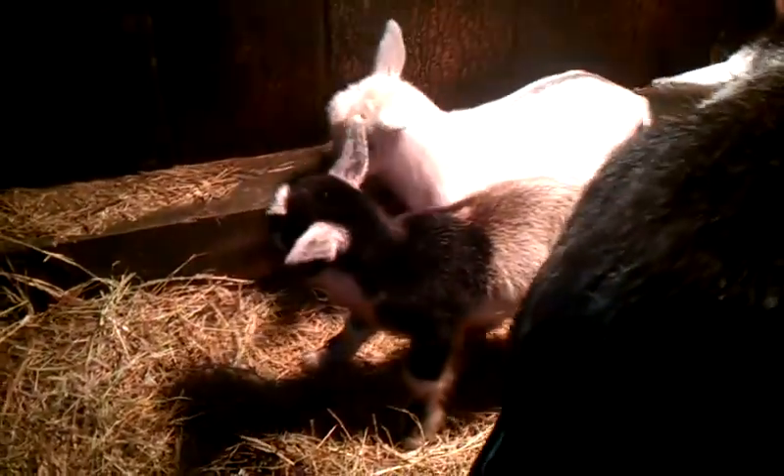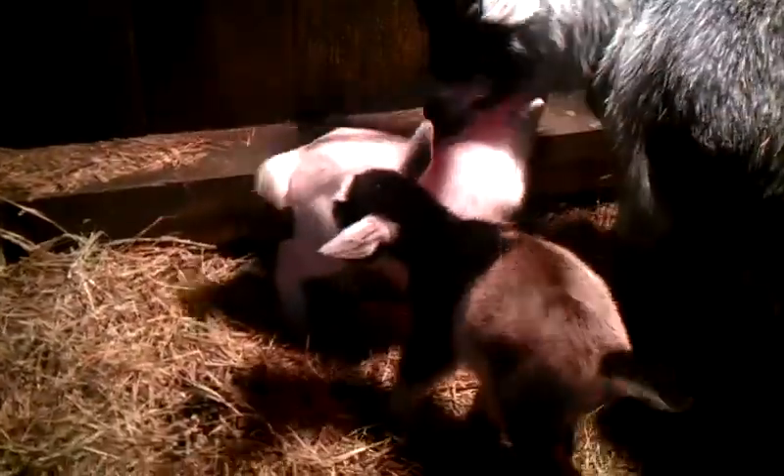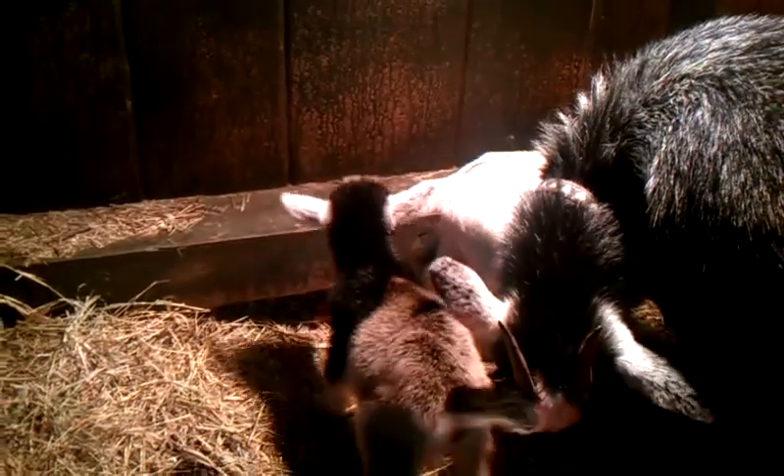I'm thinking that Wiggles here is a pygmy and the boy that we had, Marshall, was a Nigerian dwarf. So that's the reason we're having these colors come out like they are. But the little boy is pretty cool with just a stripe down his back — Marshall was all white.